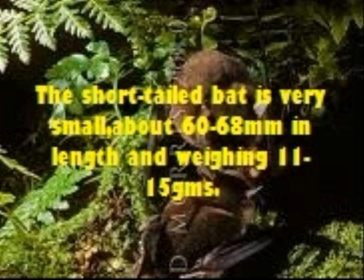The short-tailed bat is very small, about 16mm in length and weighing between 11 and 15 grams.